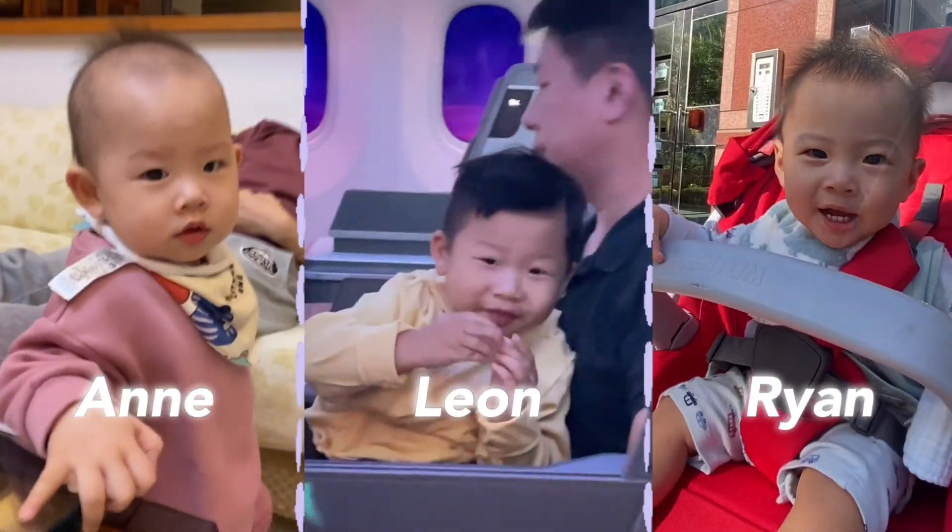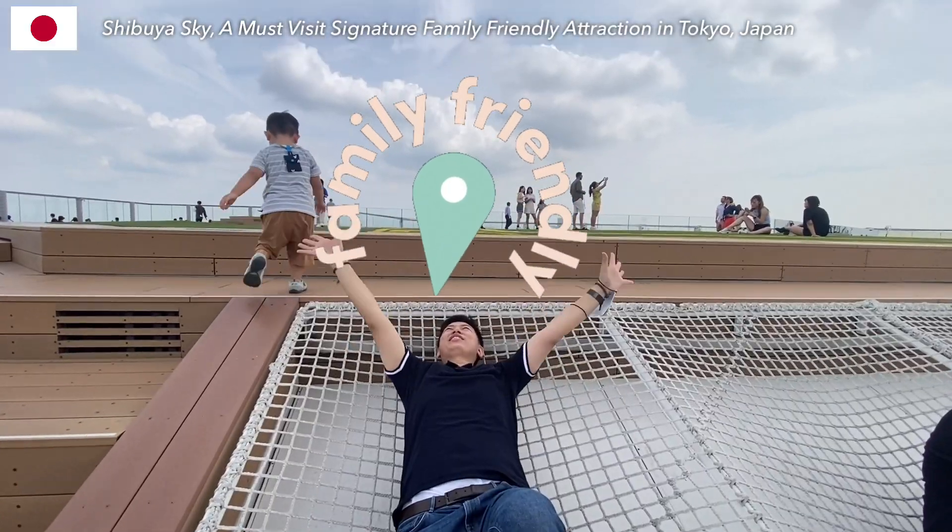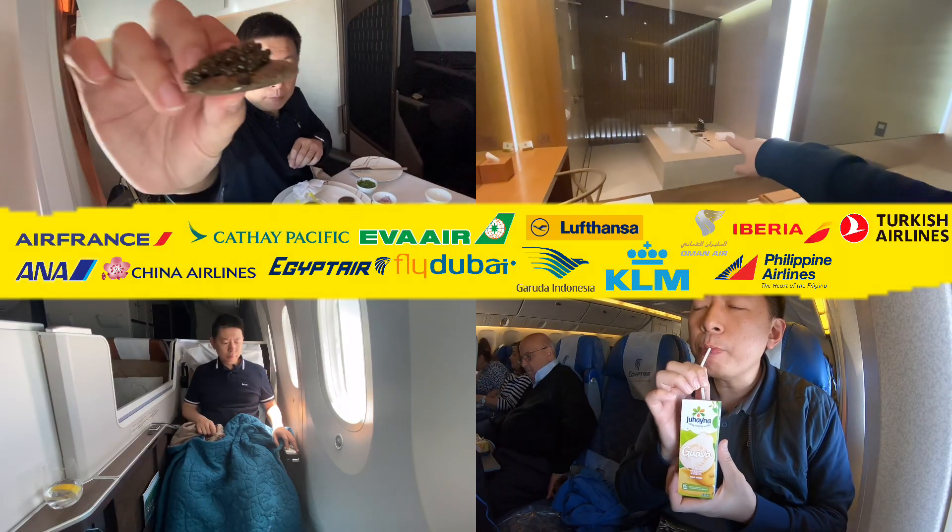I'm Tripapa, a travel enthusiast and proud father of three. Discover family-friendly spots and tips for making the most of your travels. Join me, let's explore together.